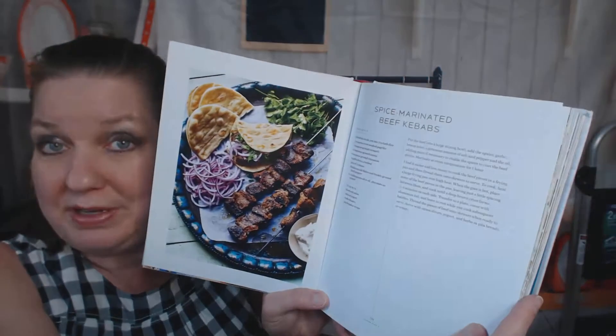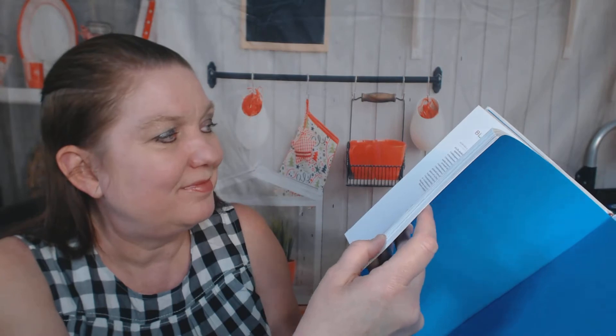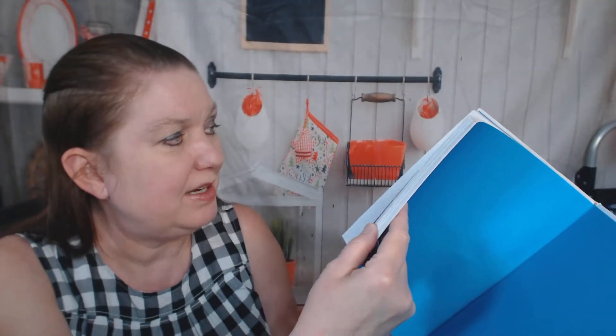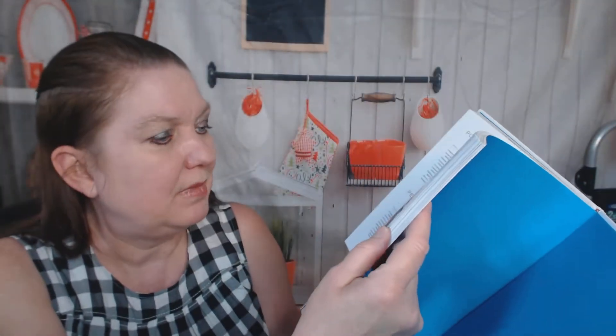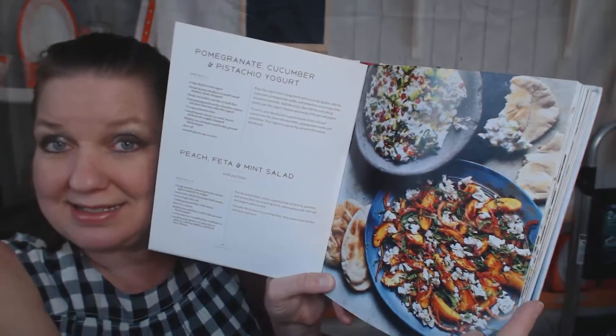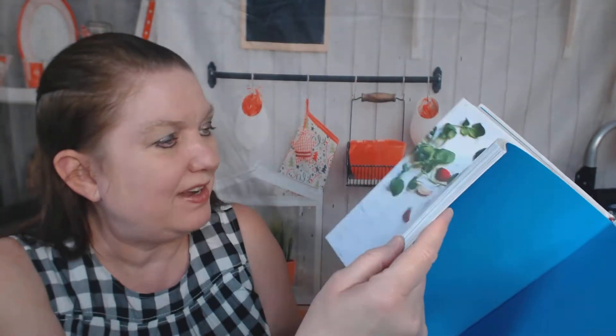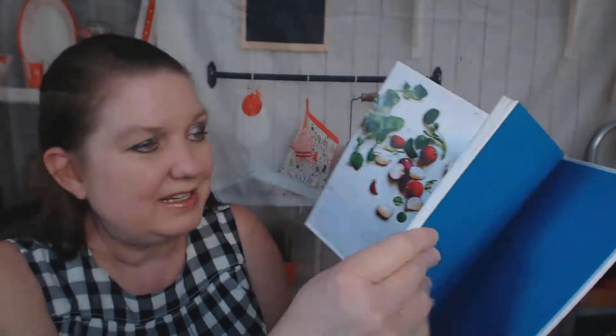Summer feast — I have a feeling this will be pretty. There are spiced marinated beef kebabs, blackened spatchcock chicken — that does not look good to this vegetarian, but I bet it looks good to you guys — vine baked sea bass, a peach, feta, and mint salad — gorgeous — and blueberry, lime, and ginger cheesecakes served in cute little parfait glasses.